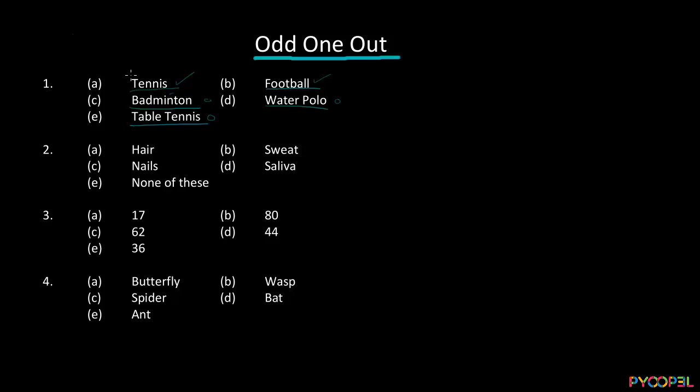What do we use for playing tennis? We use a racket and a tennis ball. For football, we use a ball. For badminton, we use a racket and the shuttlecock. With water polo, we are using a ball. So it's making sense — we're using a ball in tennis, football, water polo, and table tennis. Except badminton, all these sports use a ball as the equipment. So badminton has to be the odd one out.